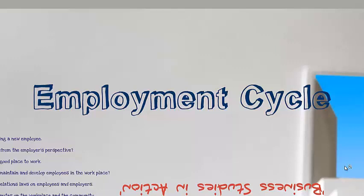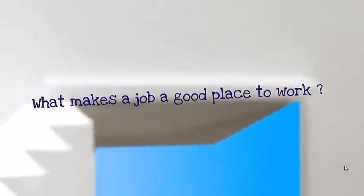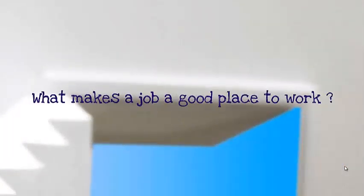The employment cycle is what I'm going to be talking to you about today. This is an essential part of human resource management that is left to human resource managers. There are two essential questions that this presentation will focus on as a main aim: What makes a good employee? And secondly, what makes a job a good place to work? Keep these two questions in the back of your mind when you view this presentation.